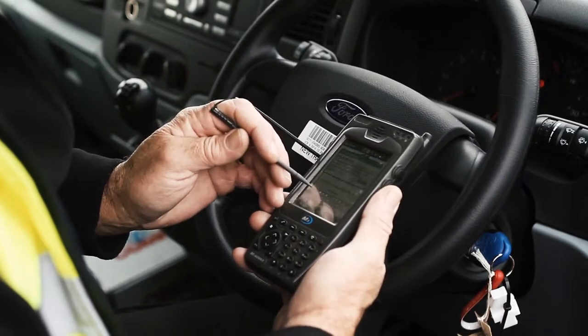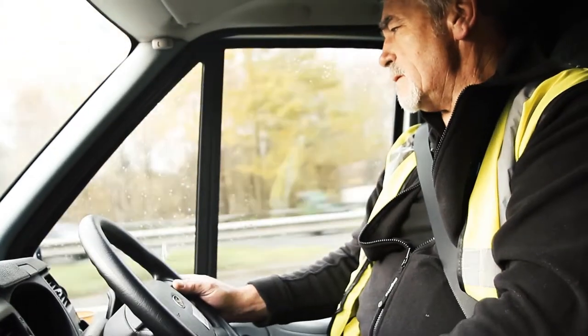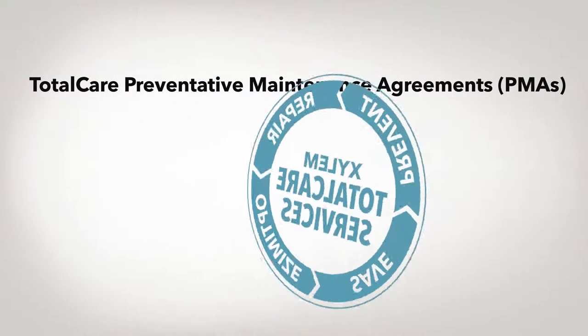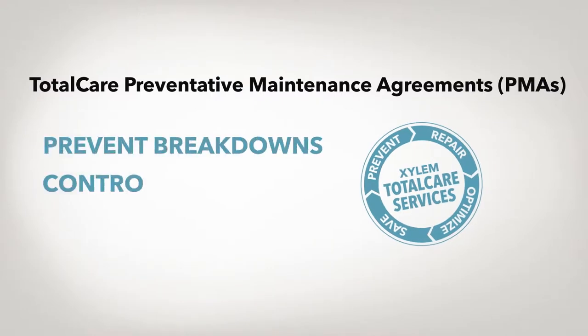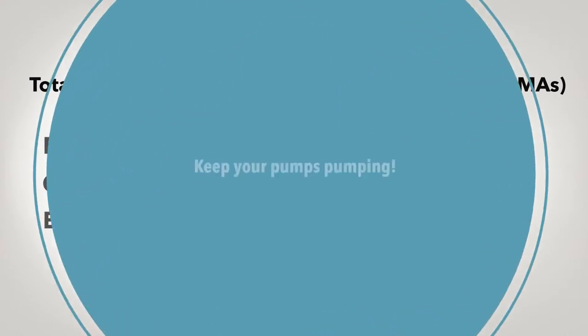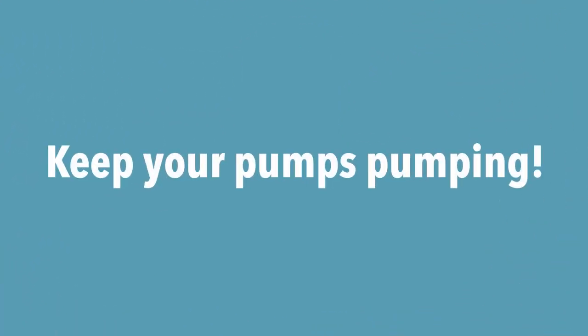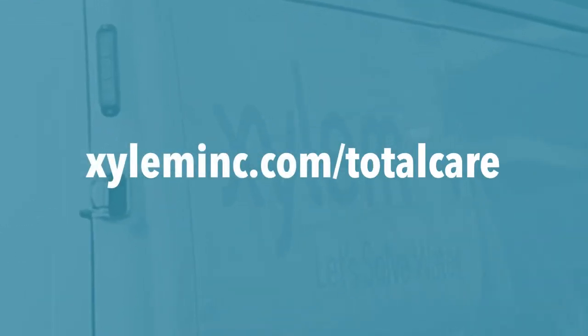Whenever you have an issue with your equipment, Xylem's highly skilled service technicians are only a phone call away. Total Care Preventative Maintenance Agreements — PMAs — prevent breakdowns, control costs, extend product life. Keep your pumps pumping. To find out more about Total Care PMAs, visit xyleminc.com/TotalCare.